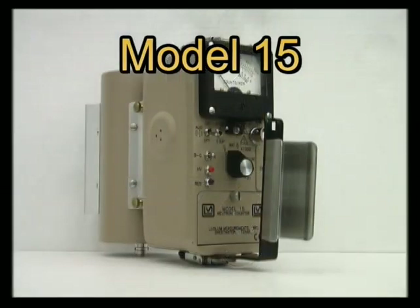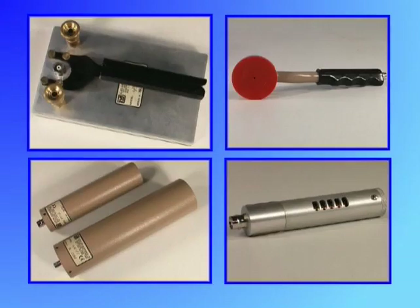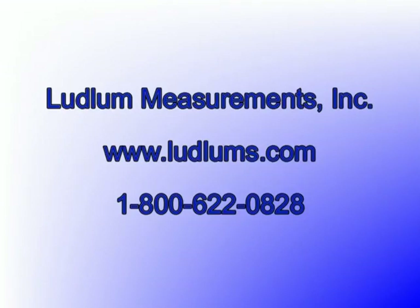For more detailed information about radiation detectors, we recommend the text Radiation Detection and Measurement by Dr. Glenn F. Knoll, published by John Wiley & Sons, Inc. Ludlum Measurements provides repair and calibration services for these detectors and many more instruments. If you have any questions about products manufactured by Ludlum Measurements, our sales and technical staff are available by telephone to assist you. Our toll-free number is 1-800-622-0828. Ludlum Measurements can be found on the web at www.ludlums.com.